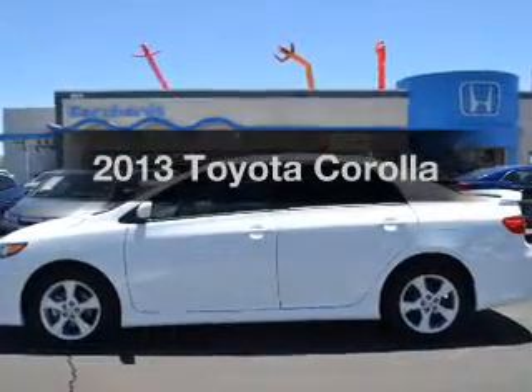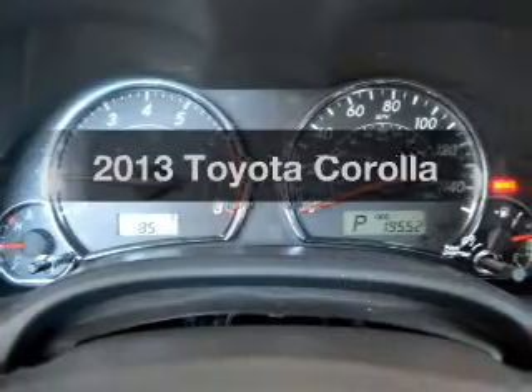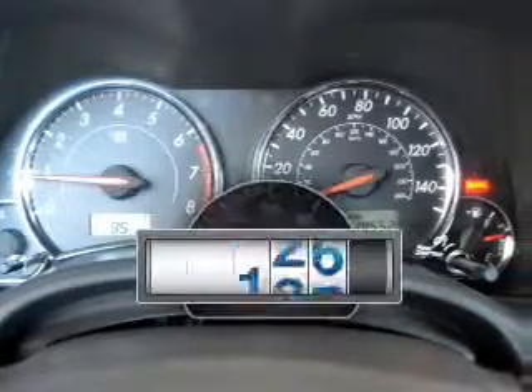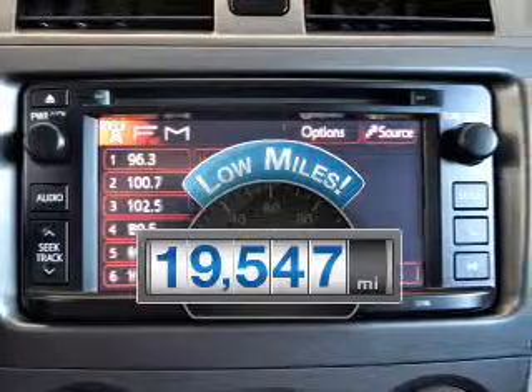Imagine yourself in this 2013 Toyota Corolla. If you're looking for a first-rate auto, this one could be yours today. Why worry about high mileage? Choosing a ride with lower mileage is the right choice for your busy life.